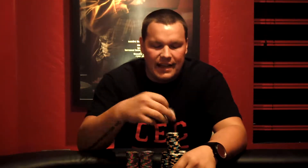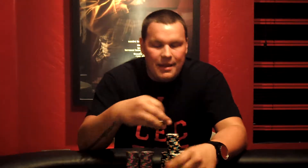Heyo, what's good everybody? It's your boy Matthew Maley for MatthewMaley.com. I'm coming back at you with another poker review. I wanted to let everybody know how event number three of the Arizona Poker Tour went.